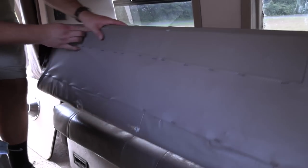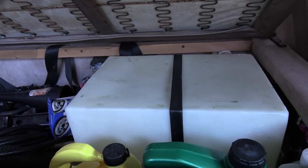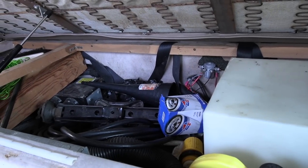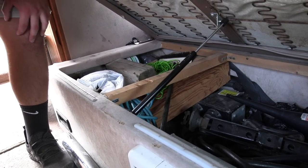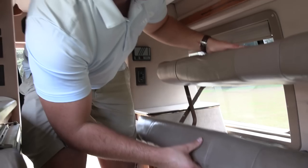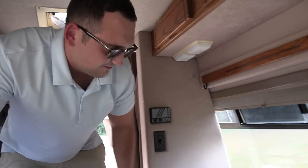Another cool feature is there is storage underneath here. This is where you have your water box, water pump, battery, hot water heater, and all that. I like to keep extra oil because it's an older vehicle and it does eat a little bit of oil, which is pretty normal — not too much, I check it every thousand miles and maybe add a little bit.